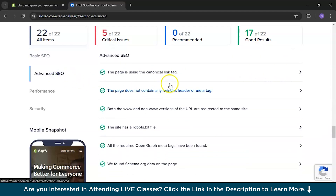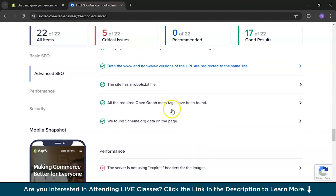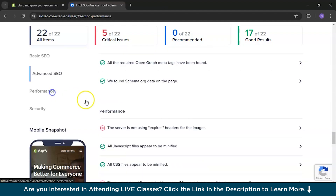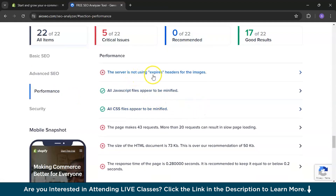Moving on to advanced SEO, the page is using the canonical link tag — all looks fine there. Under performance, the server is not using expires headers for images. You can click to see what the problem is: the page makes 43 requests, and more than 20 requests can result in slow page loading, which hampers performance.